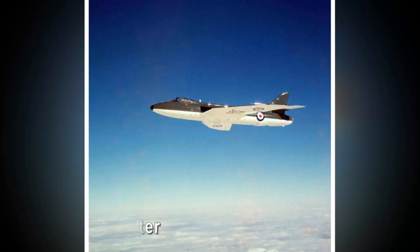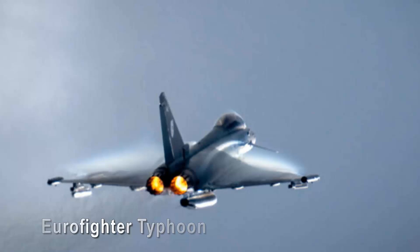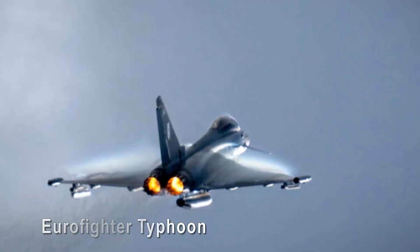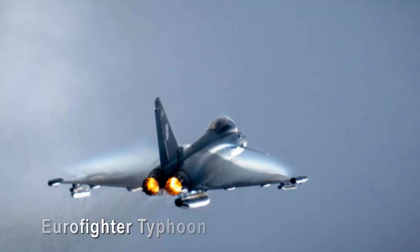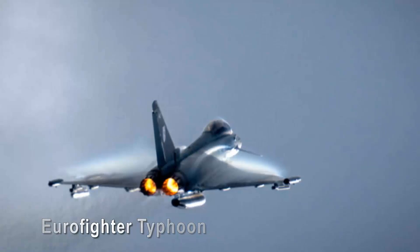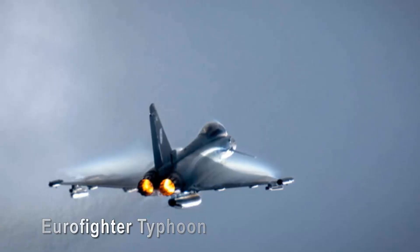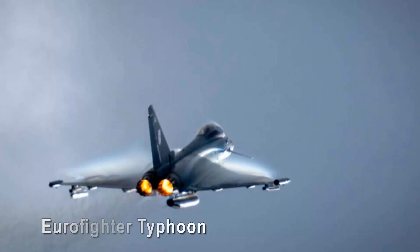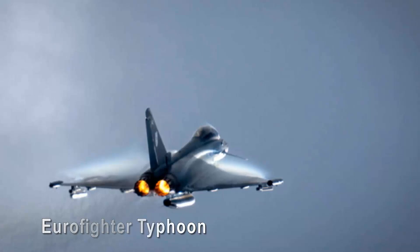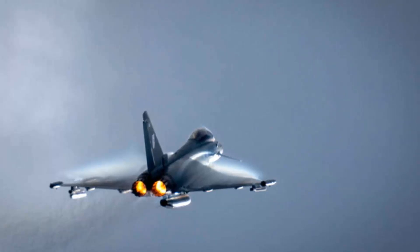Eurofighter Typhoon. The Eurofighter Typhoon commands attention with its sleek and purposeful design. Its aerodynamic shape, featuring delta wings and a streamlined fuselage, exudes speed and agility even when parked on the runway. The aircraft's aesthetic appeal is matched by its formidable performance capabilities, boasting supercruise capabilities, advanced avionics, and an array of weapon systems. Beyond its striking appearance and technological prowess, the Typhoon represents a collaborative effort between European nations, showcasing the beauty of international cooperation in the pursuit of aerospace excellence.